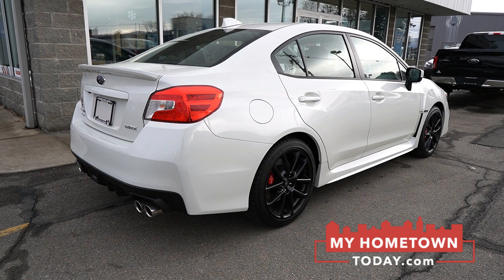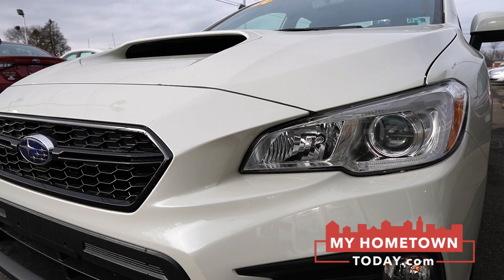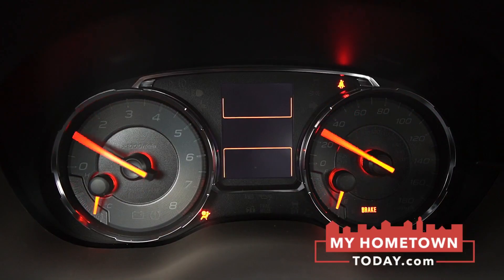This one starts at about $27,000 and they go all the way up to $44,000 if you start adding more performance. This one right here is kind of the sweet spot, being a Premium trim, so you still get your comfortable features like heated seats, power driver seat.